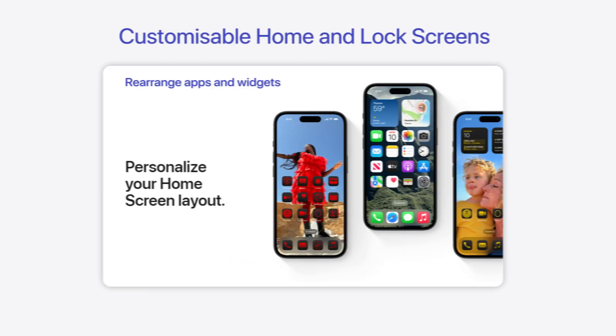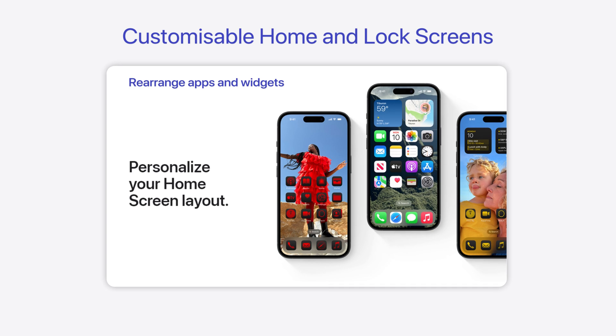In this video I want to go through some of the features that I found interesting, apart from the obvious customization of your home screen and control center.